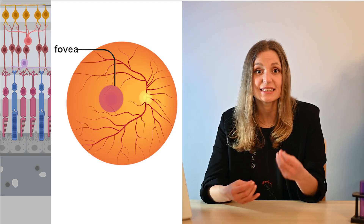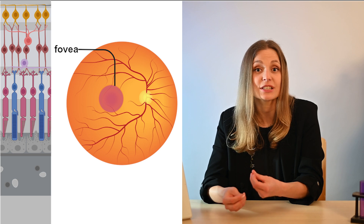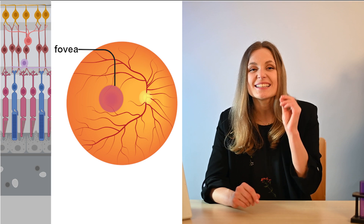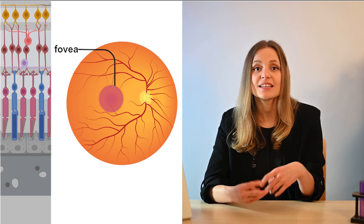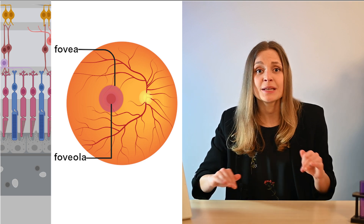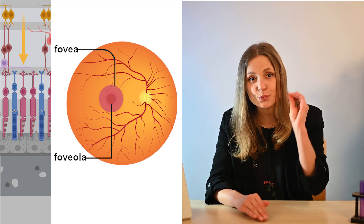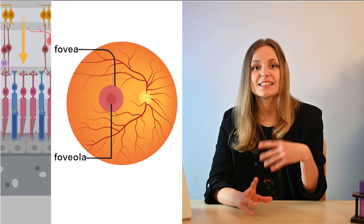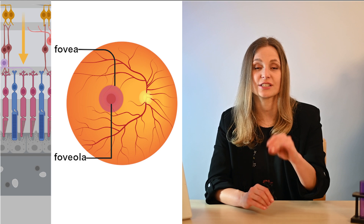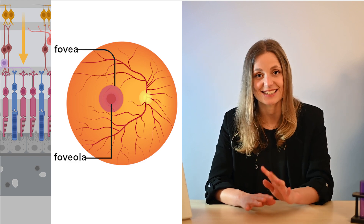Within the fovea, the density of photoreceptors, bipolar cells and ganglion cells reaches its peak. But there is a twist: right at the center of the fovea we find the foveola. Here, cells are pushed aside to minimize light scattering before it reaches the photoreceptors, ensuring that incoming light hits the photoreceptors with maximum precision and less scattering.